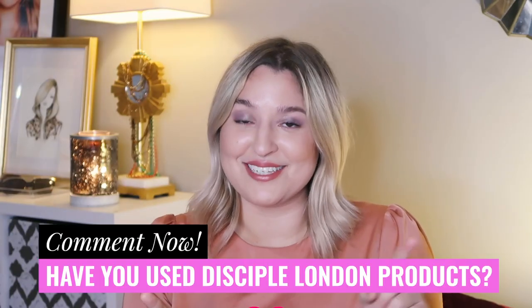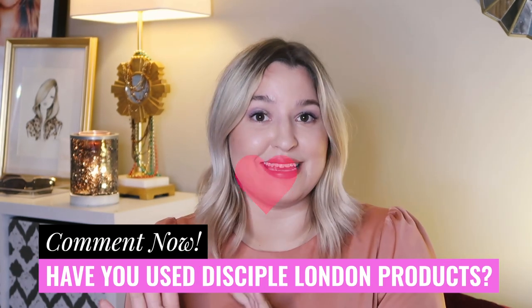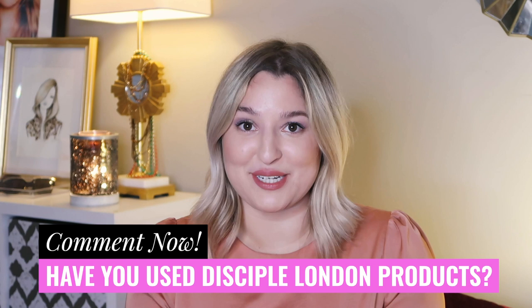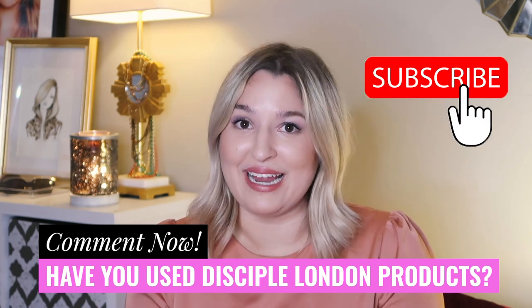Go down to the comment section right now and tell me which of the Disciple skincare products you are most excited to try, or if you've tried any of them and what you think of them.